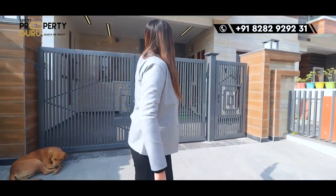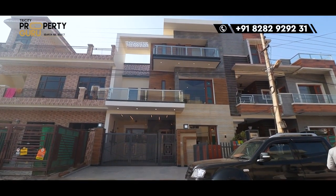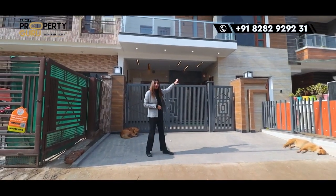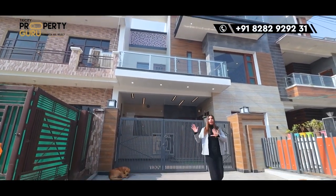With the concept of 4 bedrooms, puja room and store room. Let's talk about the elevation. It will be very simple, with toughened glass and different colors — grey, brown and off-white. Overall, with a beautiful and decent look, this villa has been designed.